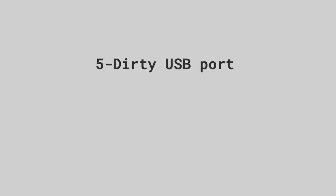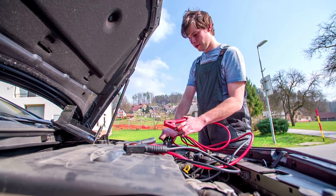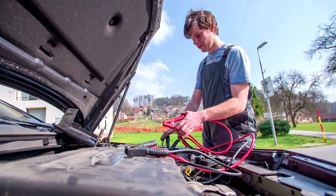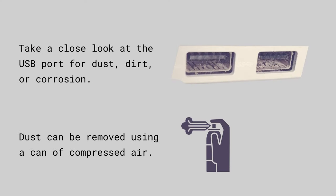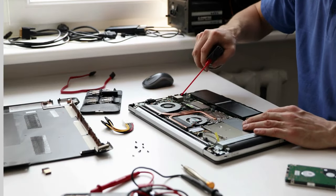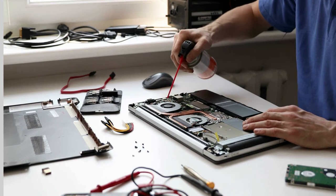A dirty USB port is another cause. The NOCO booster is very likely to be used outside and in dirty conditions, or stored in a garage where it could come into contact with liquids and oils. Look closely at the USB port for dust, dirt, or corrosion — any of these can prevent good contact between the cable and the charging port. Dust can be removed using a can of compressed air, the same type used on computer systems.